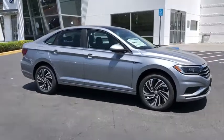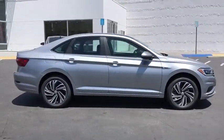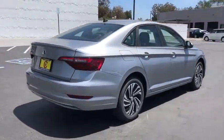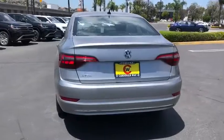Take a ride in the 2020 Volkswagen Jetta. The Jetta is a premium car that is family-friendly with a great price. Agile and confident handling. Volkswagen Jetta.